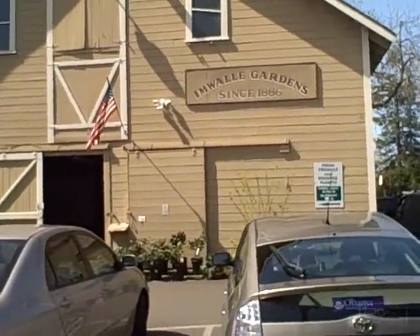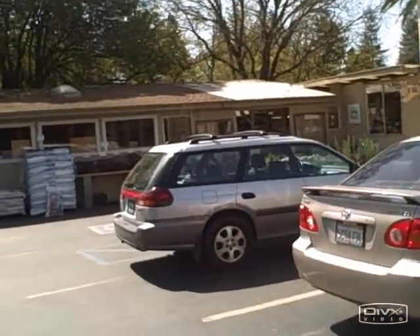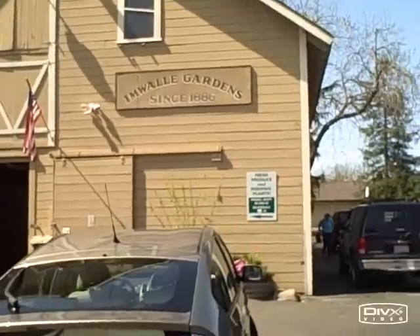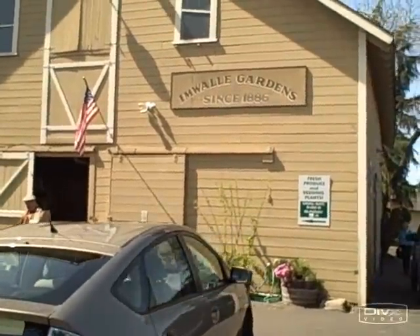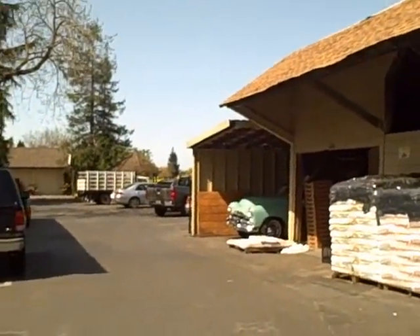Alright, so this is the main farm barn building and the fruit stand over here. They've been here since 1886 so this is a working farm and still is a working farm — really great place. Let's go on and check out what they have around back.